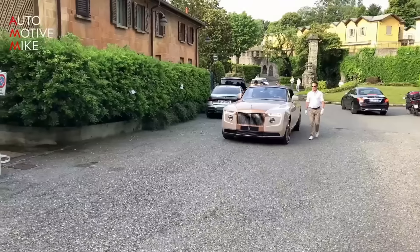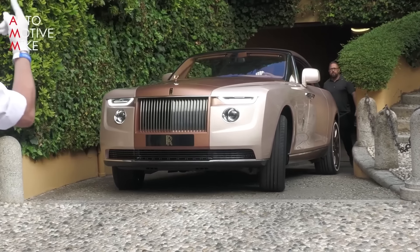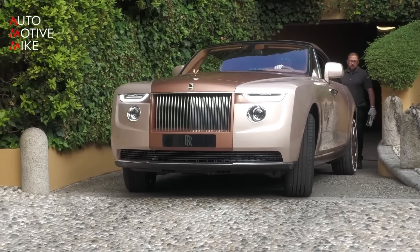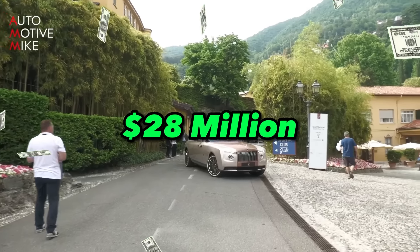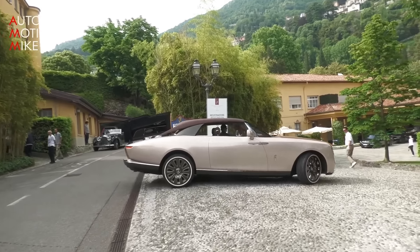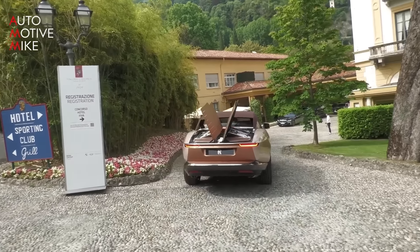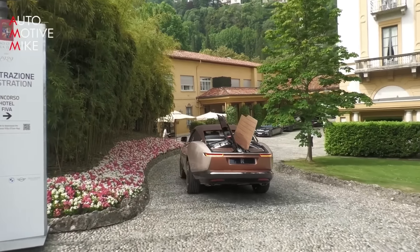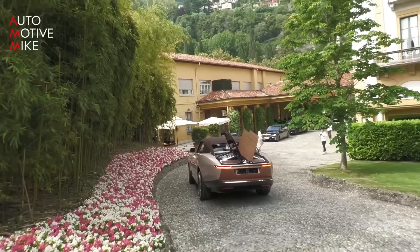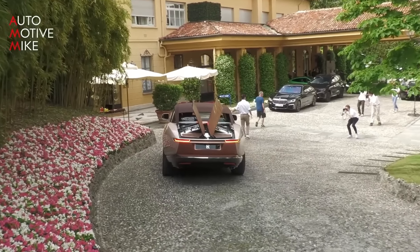The Rolls-Royce Boat Tail has a rumored price tag of around $28 million, making it one of the most expensive cars ever built. But for the lucky owner, it's worth every penny — tailor-made to their exact specifications and designed to be a true reflection of their individuality. How many people can say they own a $28 million car? That's some serious bragging rights.